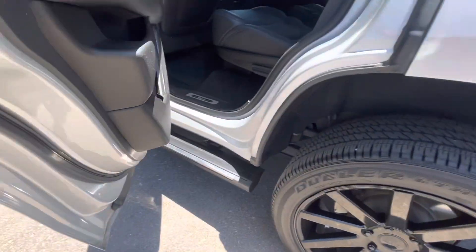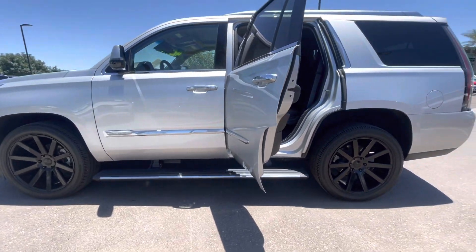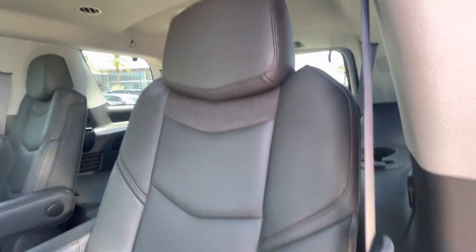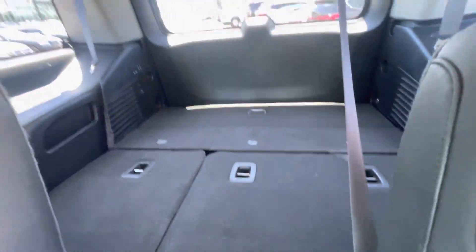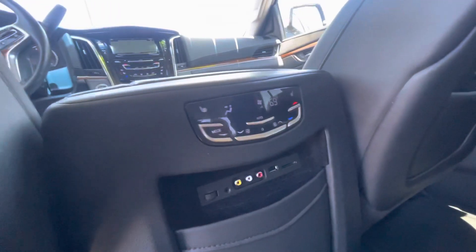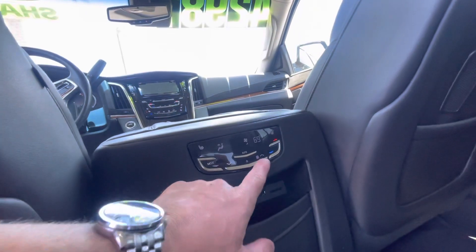You have the retractable steps that pop out underneath the vehicle when opening the doors. Captain's chairs on the second row — very nice, clean leather. Whoever owned this definitely took great care of it. Rear seat's folded down back there. You have your DVD monitor screen there, heated seats on the second row, and heating and air conditioning controls for the second row passengers.